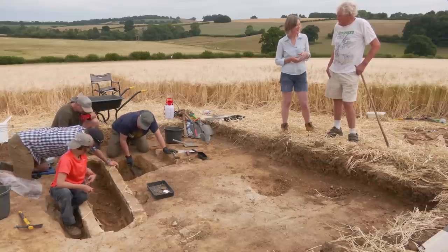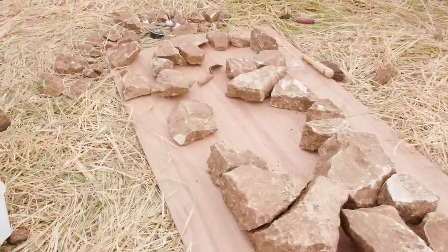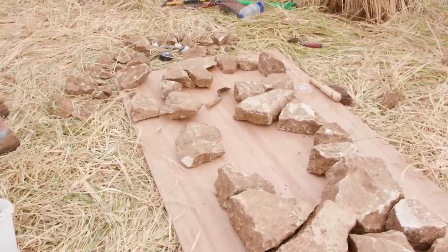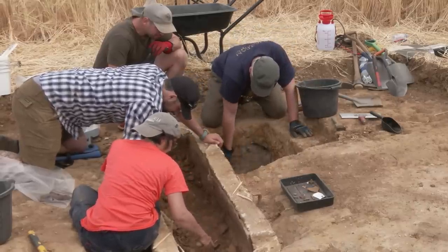Why did they do that? Because the stone was so near the surface that it would have got in the farming machinery. The stone was cleared so the combine could get through. Looking at all the stone that's been found — it's nearly a whole lid — John said it was nowhere near as thick as what's here. It was just about three and a half to four inches thick. This is mystery upon mystery.